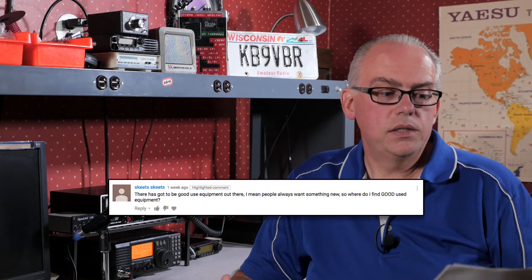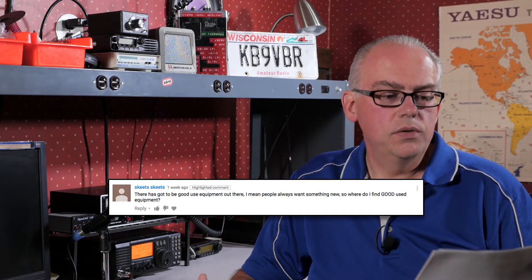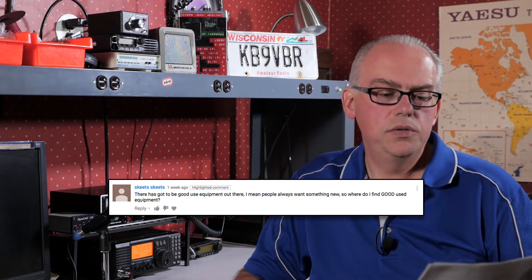A viewer on YouTube submitted the following question: there has got to be good used equipment out there. I mean, people always want something new, so where do I find good used equipment? That's a great question. Well, there is a robust market for used amateur radio equipment out there. The challenge is finding quality equipment at a good value.